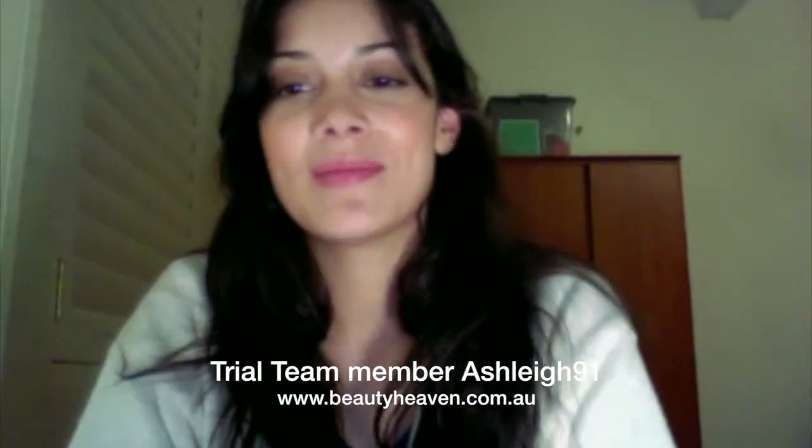Hi, my name is Ashley and I'm going to be reviewing Garnier's BB Cream for Sensitive Skin.